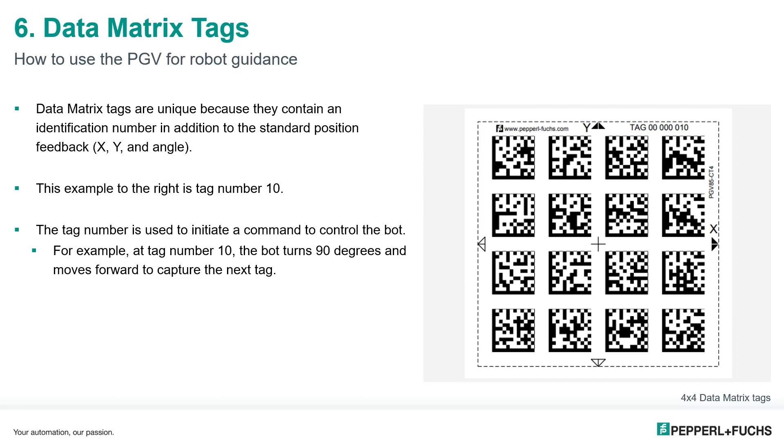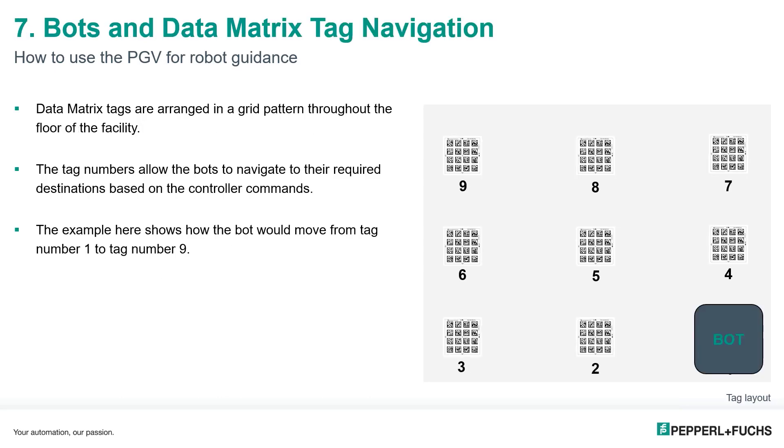A tag number is used to initiate a command to control the bot. For example, if the PGV encounters tag number 10, this could tell the bot to rotate 90 degrees and drive forward to the next tag and command. When data matrix tags are combined into tag navigation, they are arranged in a grid pattern throughout the facility floor, and the tag numbers with controller commands allow the bot to navigate to required destinations.